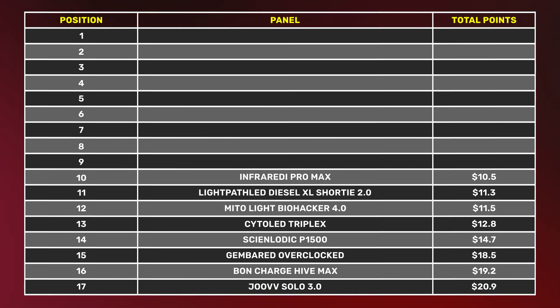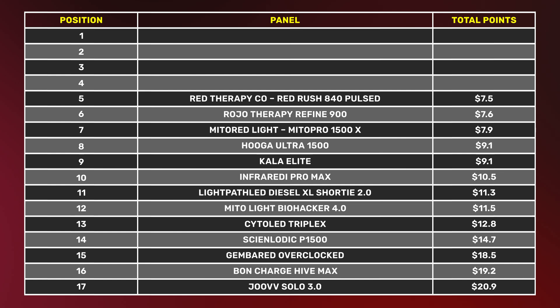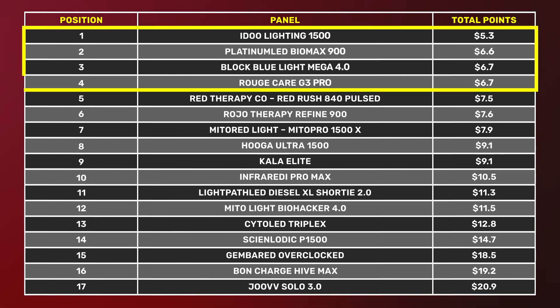Up next is the Infrared Pro Max at just over $10 per watt. Honestly, $10 is a good figure — a few years ago anything under $10 was really good value. That panel came in 10th out of 17, which is still good value, just not the best. In fifth through ninth place we're looking at $7.50 up to $9 per watt — great value. If value is your key objective, Red Therapy Co, Royo Therapy, and Mito Red Light are all really good options.